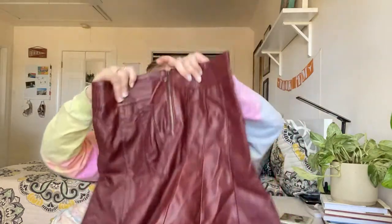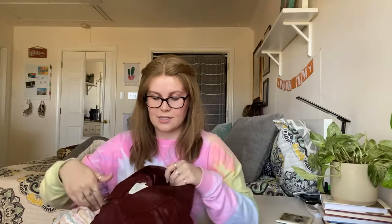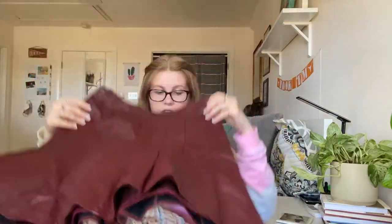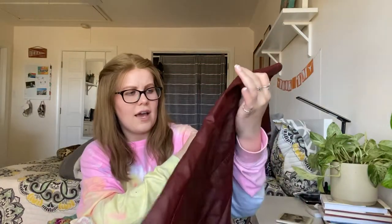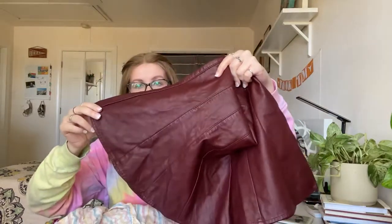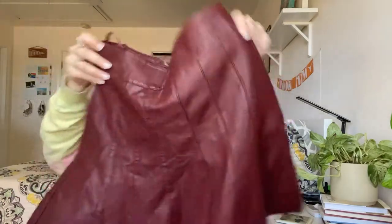Next is from HT in Paris — a size 4 faux leather skirt. It's a little wrinkly but in really good condition, especially for faux leather, which sometimes peels and looks really bad. I'm not sure if I can steam this fabric but if I can I will to get some of the wrinkles out.